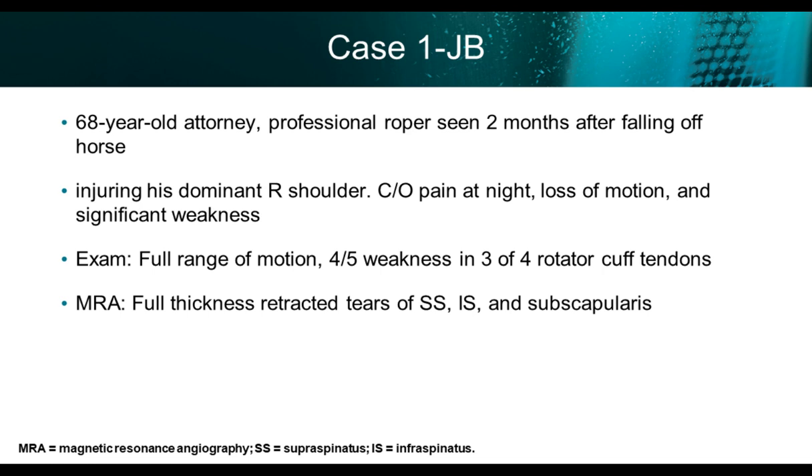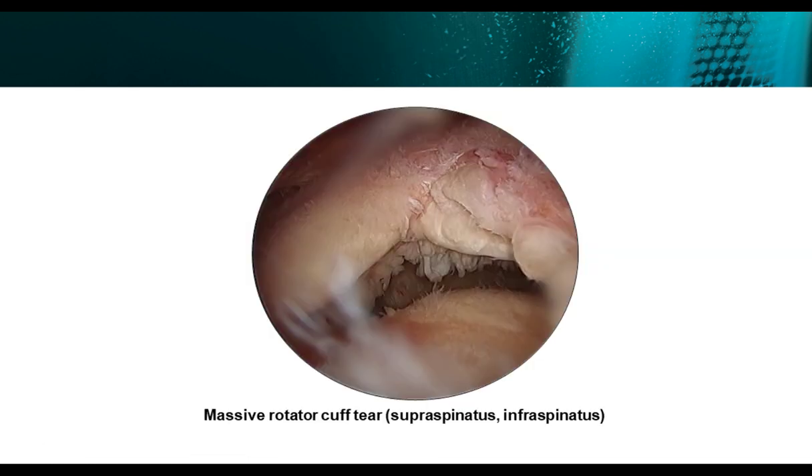At that time he did have full range of motion but had significant weakness — 4/5 in the subscapularis, supraspinatus, and infraspinatus tendons. His MRI showed full thickness retracted tears of the supraspinatus, infraspinatus, and subscapularis with no muscle atrophy. The first slide shows this significantly torn retracted full thickness rotator cuff tear — you can see undersurface delamination and significant retraction, but no significant fatty infiltration on the MRI.